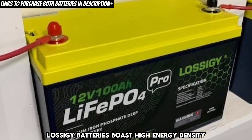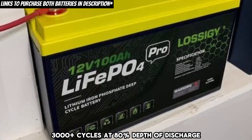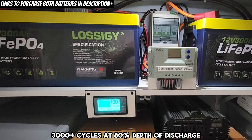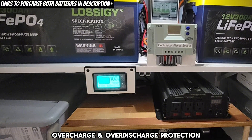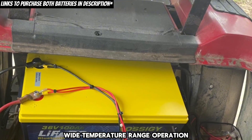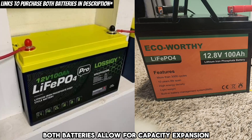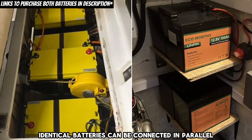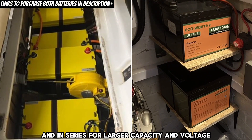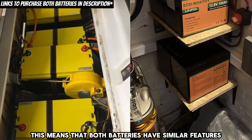Lossagy batteries boast high energy density, long lifespan, 3,000-plus cycles at 80% depth of discharge, fast charging, overcharge and over-discharge protection, wide temperature range operation, and easy connectivity. Both batteries allow for capacity expansion, meaning multiple identical batteries can be connected in parallel and in series for larger capacity and voltage. This means that both batteries have similar features.